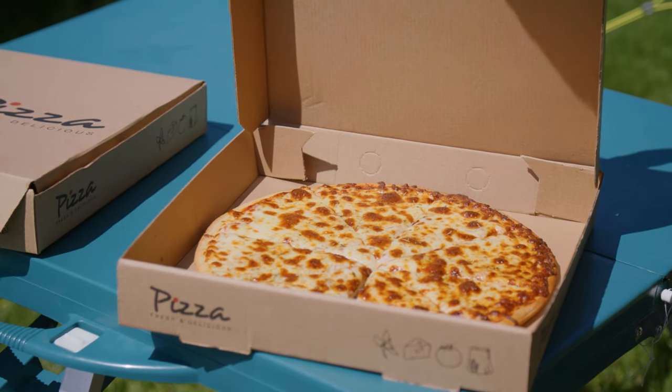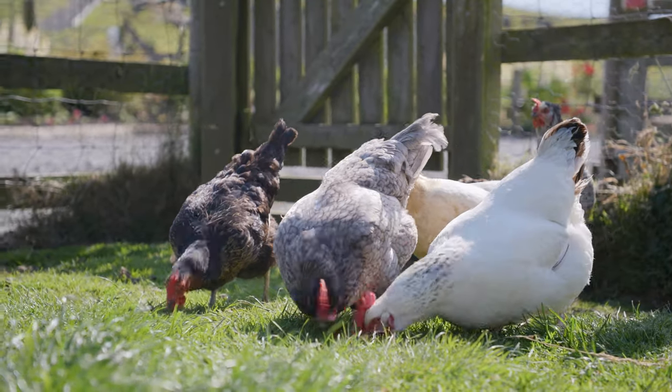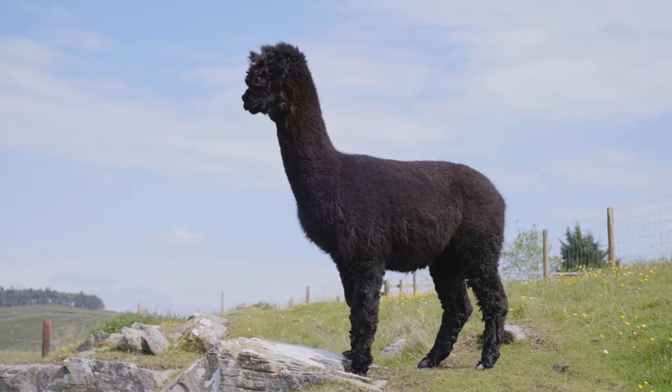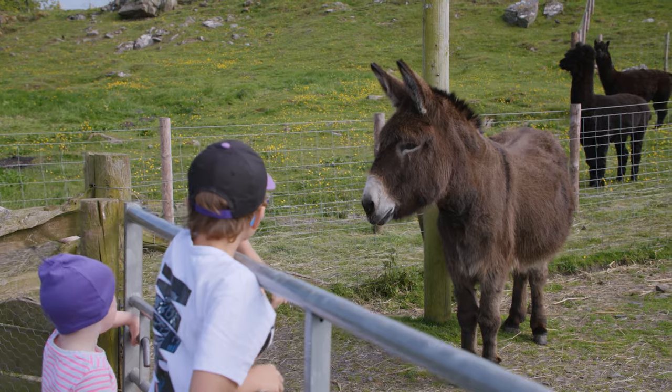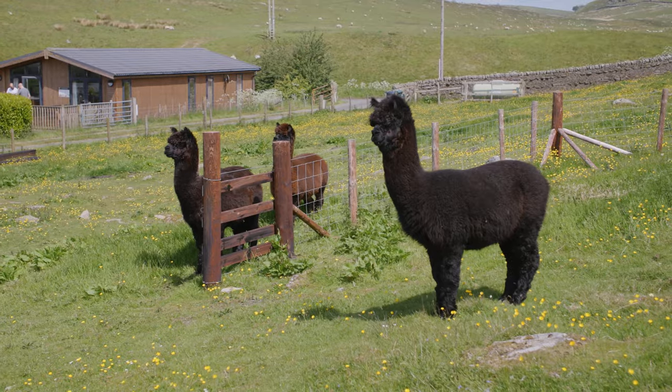We've got our petting farm, with a range of animals from our smallest little guinea pigs and rabbits going up through our goats and our alpacas. The children have engaged with all the animals on site — they've been out on a morning feeding the pigs, the donkeys, the llamas, the goats, and the chickens as well. Just really enjoyed it.